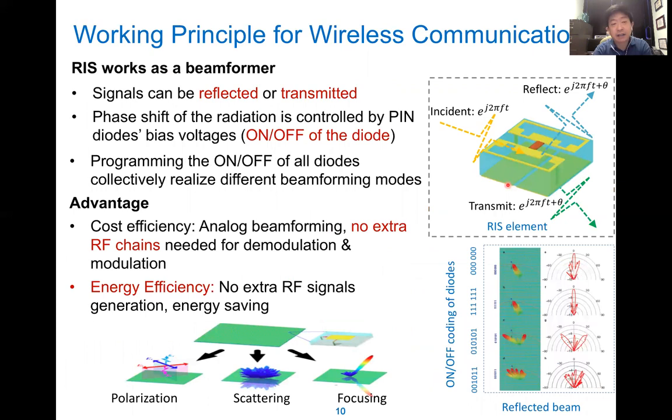The advantage of RIS is that it is very low cost and programmable. It can reflect and impose a controllable phase shift, and the working range is very wide. The RIS can work as a beamformer, and the signal can be reflected and transmitted in the right direction by controlling the on/off of the diode. It is very cost efficient because it is analog beamforming — we are controlling the reflecting pattern, not decoding and transmitting like a digital beamformer. It is also energy efficient because we only reflect the signal.